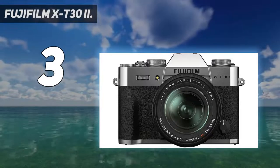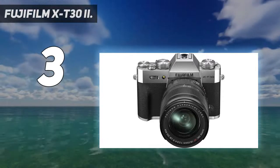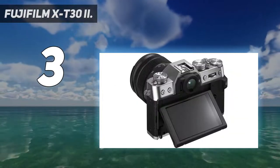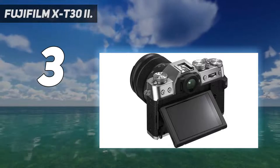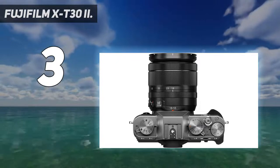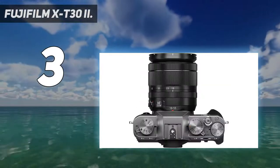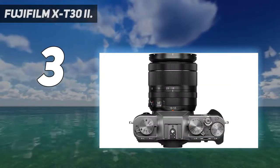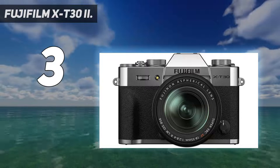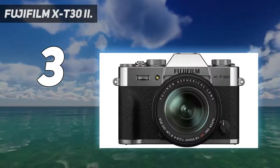A truly versatile imaging device, the X-T30 II offers the ability to record 4K video at 30 frames per second, or 240 frames per second at 1080p to create 10x super slow-motion effects. Filmmakers needing extreme color fidelity can record 10-bit 4:2:2 color through the camera's HDMI port, F-Log internally, or video using any one of the X-T30 II's 18 film simulation modes. The X-T30 II also makes it easy to define your own distinctive visual style on still images, offering in-camera control over film grain texture, color depth, clarity, sharpness, and highlight and shadow tones.